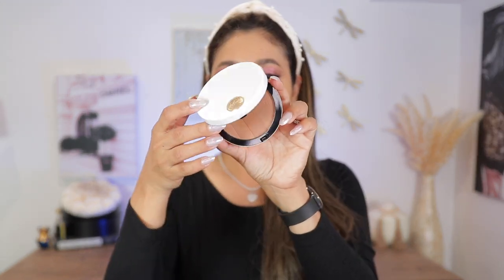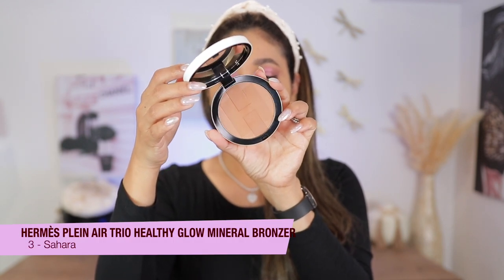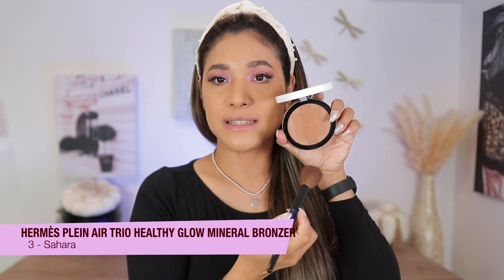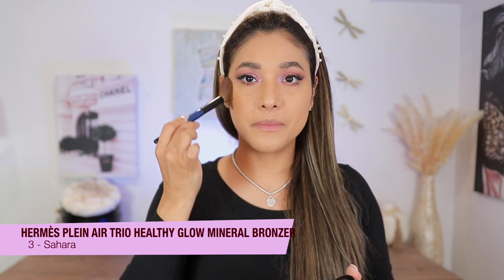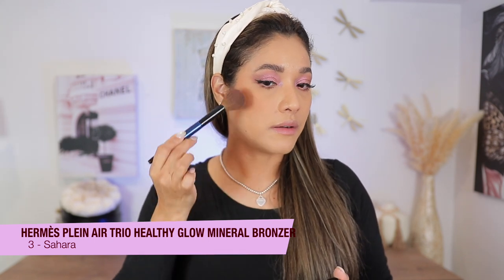Today I want to show you a side-by-side — the older formula on one side and the new iridescent finish on the other. I'll start with a little bronzer; I recently reviewed this beautiful Hermès bronzer in shade Sahara, which is number three. I believe there are five or six shades in the range.